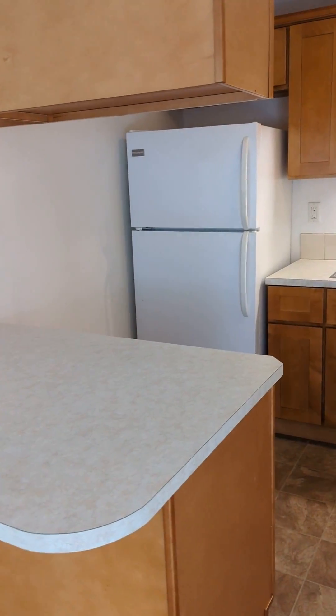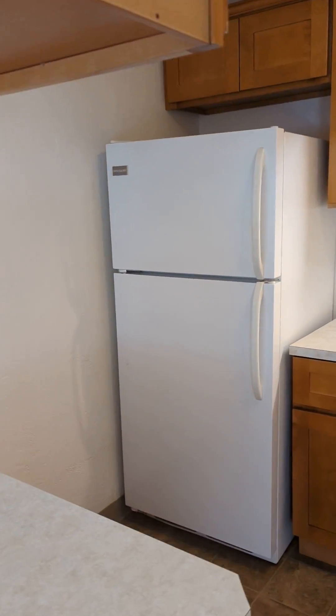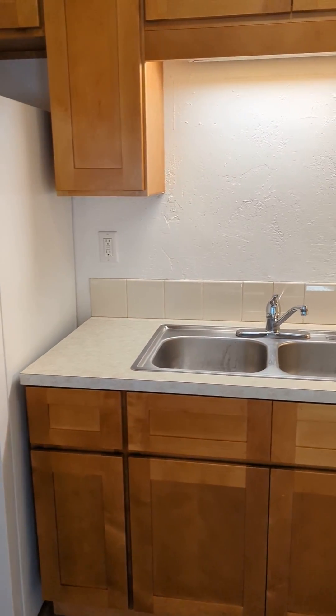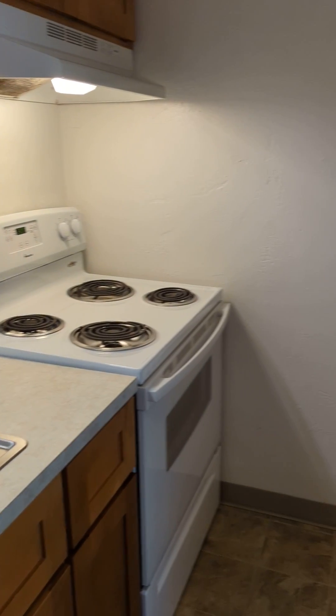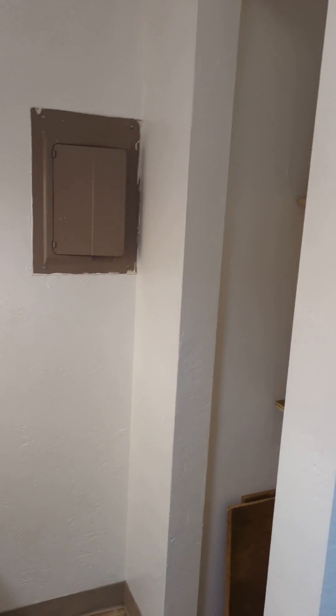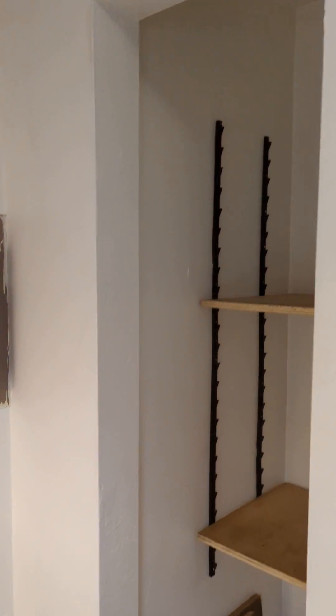They have this really nice big counter here. Newer cabinets — soft close cabinets and drawers. There's also a pantry area.